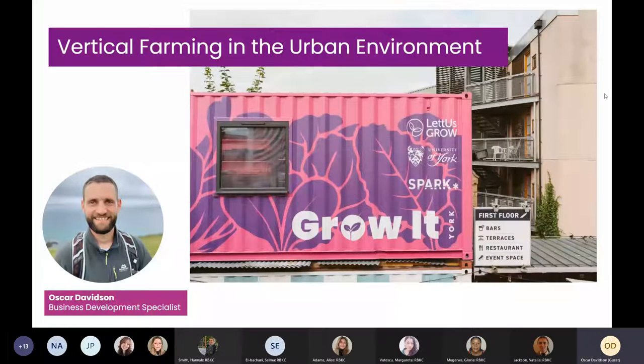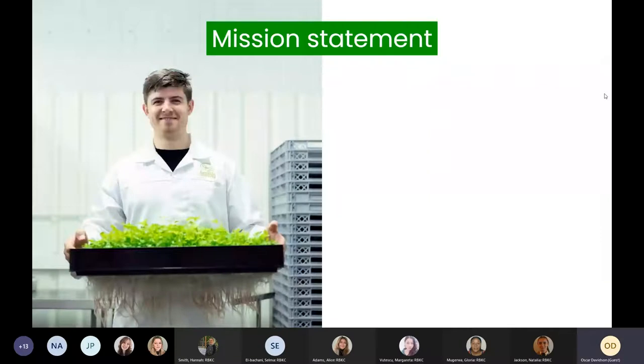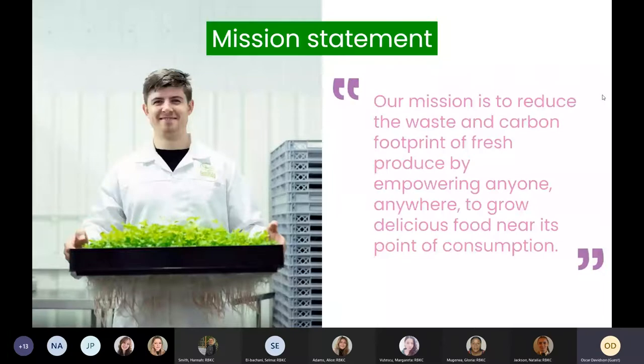So, less talking about myself and more about the company I now work for. I work for a company called Let Us Grow. We have a fairly straightforward mission statement: to reduce the waste and carbon footprint of fresh produce by empowering anyone, anywhere to grow delicious food near the point of consumption. How we do that is through a technology we've developed called Aeroponics, which we utilize within the context of vertical farming. It's really exciting.